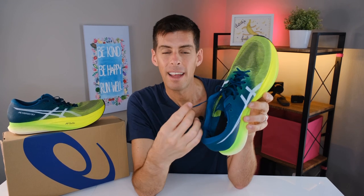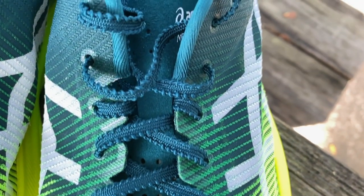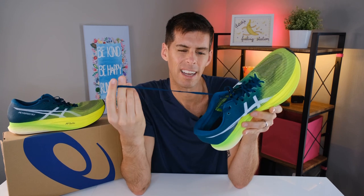The ASICS Metaspeed Sky Plus fits true to size. A lot of people said last year that the first version ran a little small, but I haven't found that to be the case with the Sky Plus. ASICS has included laces with little teeth on the edges — I'm glad they did, because when you tie these shoes, the teeth all lock together and these laces do not come untied.